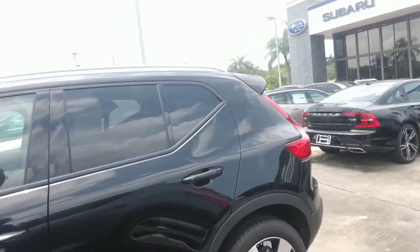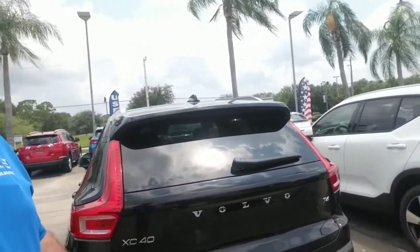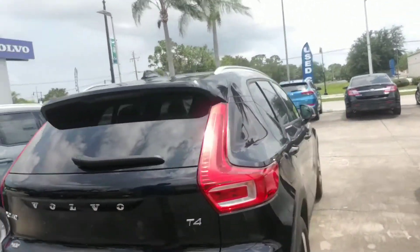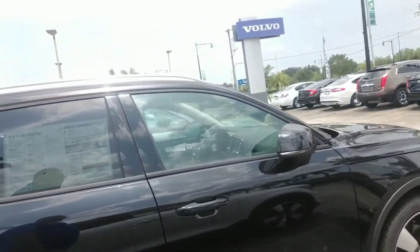It has the collision avoidance by city safety. Make your way around to the back where you have a spacious cargo area. I'm just going to continue to make my way all the way around so that you get a nice full visual of this nice sized crossover SUV.